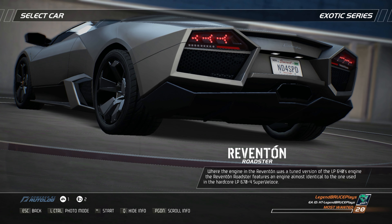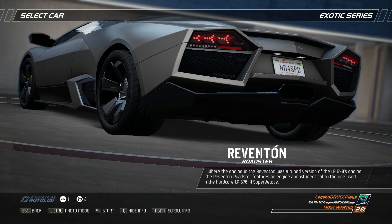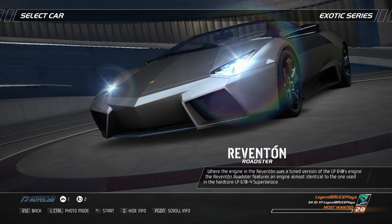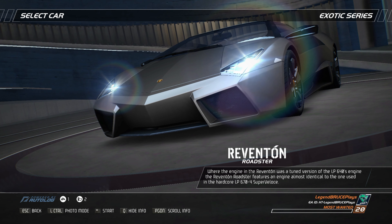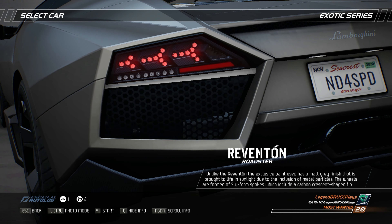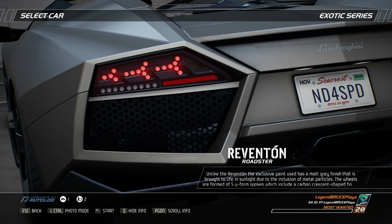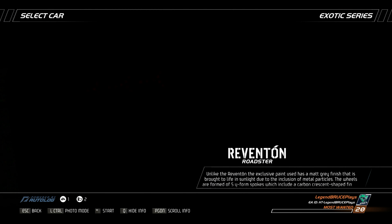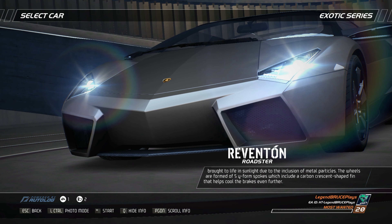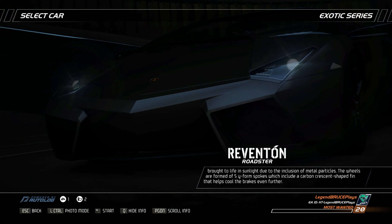Where the engine in the Reventon was a tuned version of the LP640's engine, the Reventon Roadster features an engine almost identical to the one used in the hardcore LP670 4 Super Veloce. Unlike the Reventon, the exclusive paint used has a matte gray finish that is brought to life in sunlight due to the inclusion of metal particles. The wheels are formed of five Y-form spokes which include a carbon crescent-shaped fin that helps cool the brakes even further.